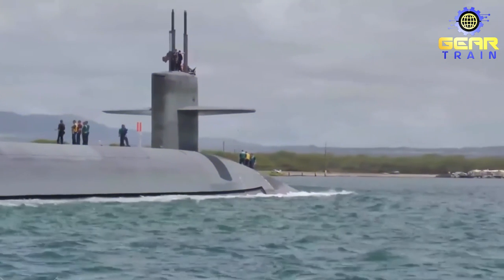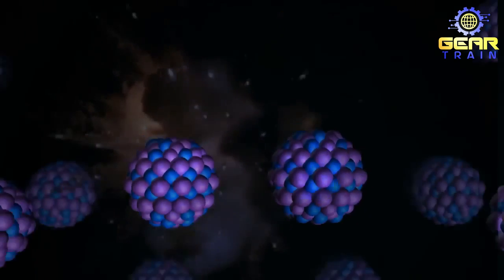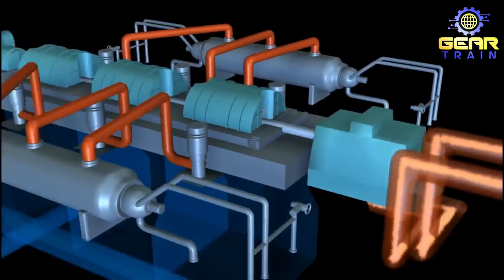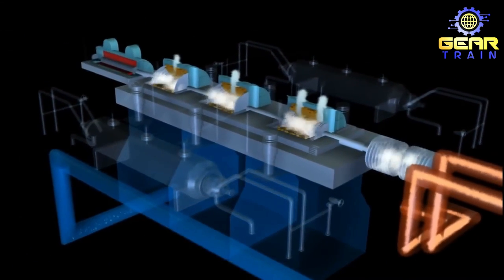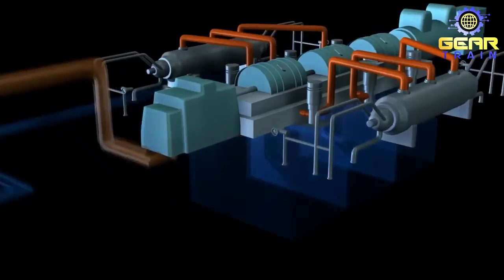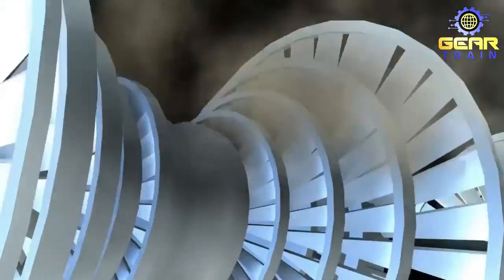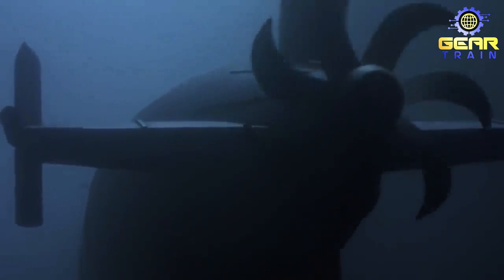When fully submerged, the Ohio-class is powered by a single pressurized water nuclear reactor, which generates heat through nuclear fission to create steam to power the submarine. The nuclear reactor powers two geared turbines, which produce 35,000 shaft horsepower (26 megawatts). In addition to the nuclear reactor, the submarine has an auxiliary Fairbanks Morse diesel engine and a 325-horsepower (242-kilowatt) auxiliary motor. The submarine has one shaft with a seven-bladed screw, which is used to propel the submarine through the water.